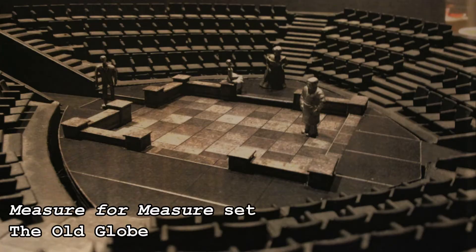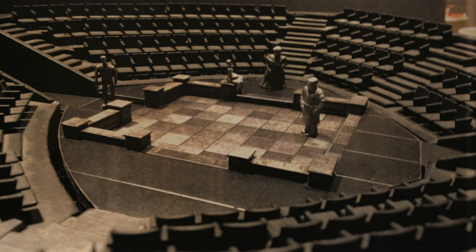Hi, I'm Sean Fanning. I'm the set designer for Hamlet at Intrepid. Christie had seen another production of Measure for Measure that I had designed here at the Old Globe. The Globe graciously agreed to donate all of the scenery to Intrepid. And so from that point we said, how could we creatively use this scenery from another Shakespeare production and find a way to use it for Hamlet?